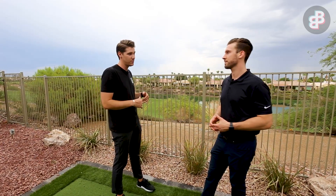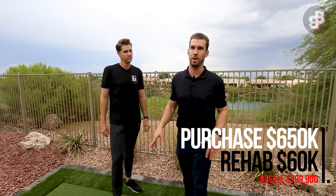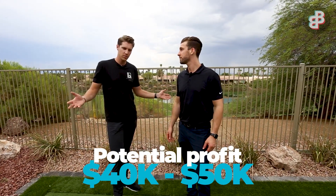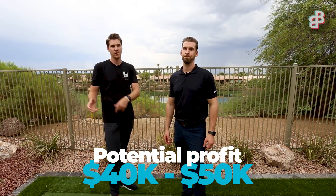Going over the numbers of this property — we bought it at $650,000. We paid a little bit more than we probably should have, but we went ahead because we did others in this neighborhood we were very confident about, and this property sits on an excellent location inside the neighborhood. The rehab was $60,000. We're going to list it at $799,900, and if we get $800,000 plus it should be about $40,000 to $50,000 profit — not the most extreme, but still money made.